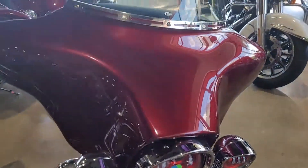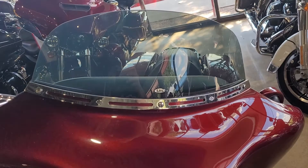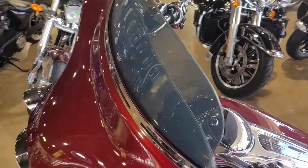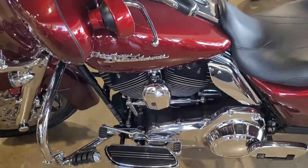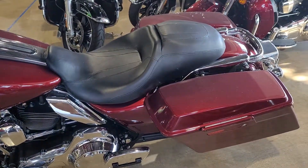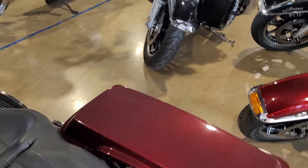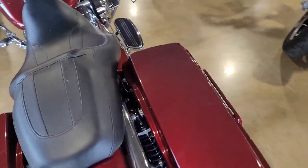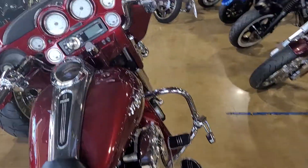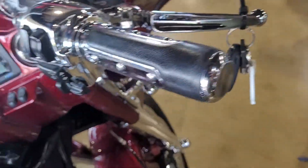Chrome piece there, upgraded windshield with a little lip on it so it will deflect air up higher. This one is the same price as that one and it's a two-year newer bike. I believe you said that one was an 06 — this one's an 08. 08s also have electronic throttle, and this one has ABS and security as well.